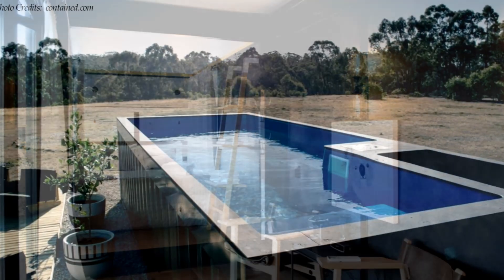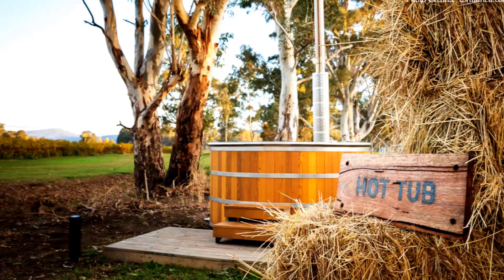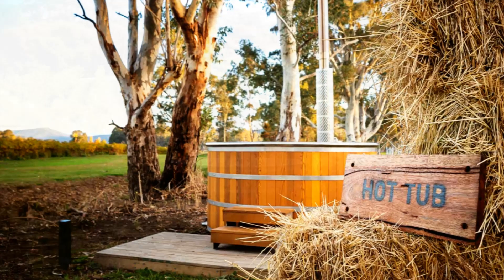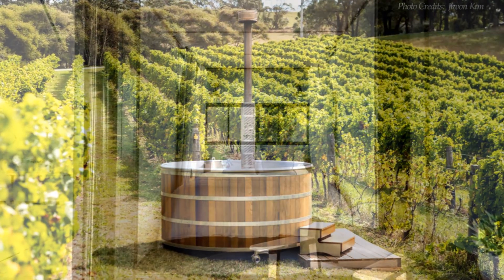The pods come with a shared container plunge pool, an electric vehicle charging station and a deep timber spa-style bath placed in the vineyard under the stars.